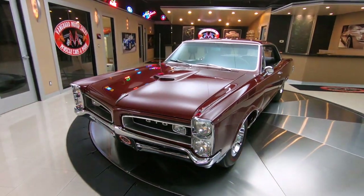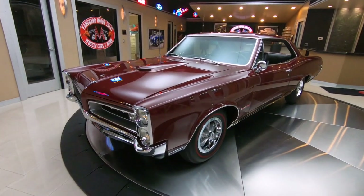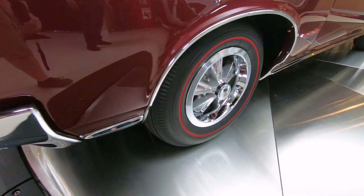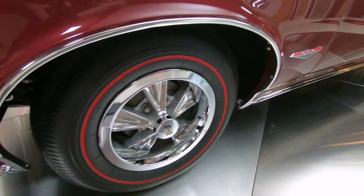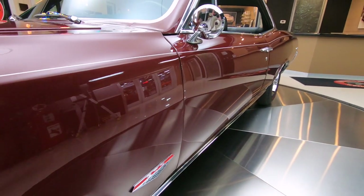Check out those Hurst wheels with red line tires, looking sweet. As you look down the side of the car, you can see all the reflections in the paint looking sweet, just looking just like a mirror.